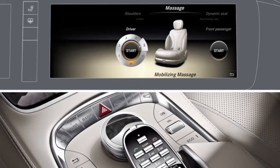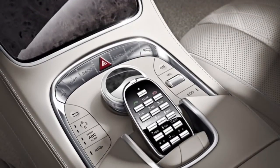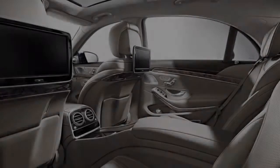The massage lasts approximately 15 to 25 minutes depending on the setting. During the massage, you can vary the intensity by turning and pressing the controller. The business interior offers you the ultimate comfort in the rear compartment for working or extended travel.